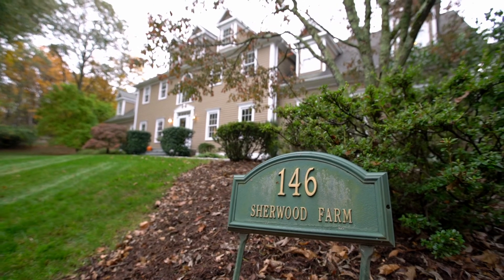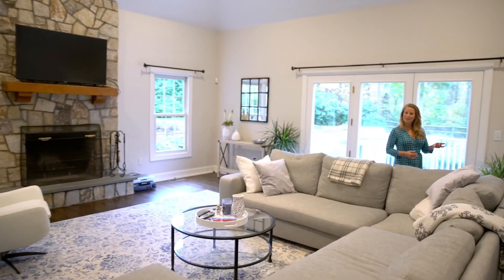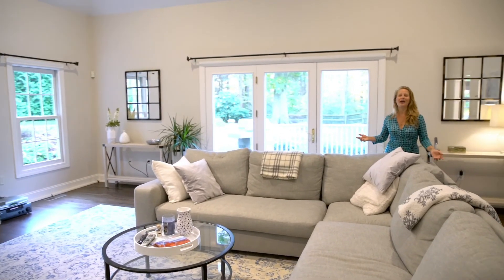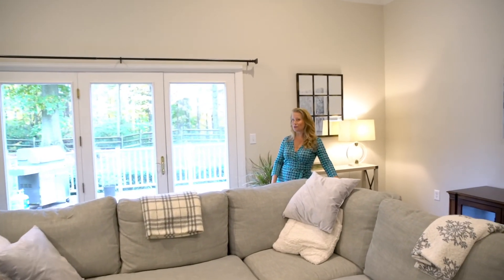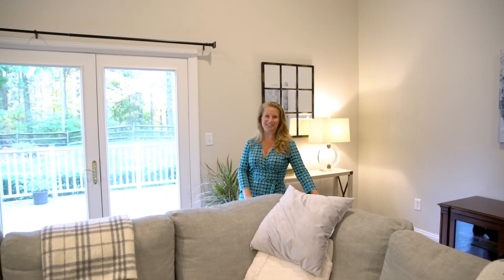Welcome to 146 Sherwood Farm Road in Fairfields, Connecticut, where you have all the cachet of coveted Greenville Hill, coupled with the convenience of close to train, town, and beach living.